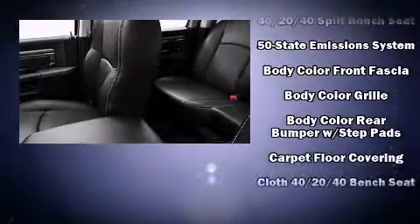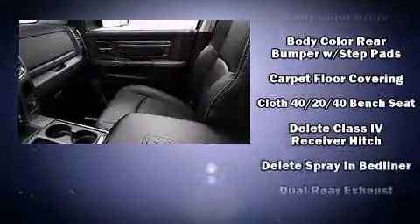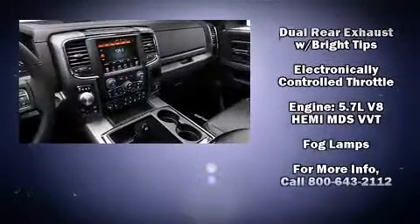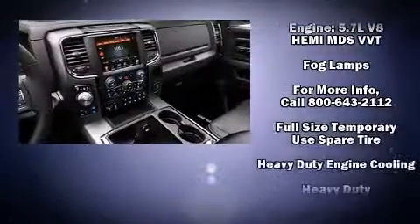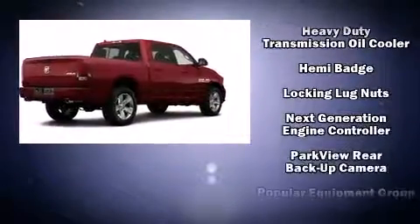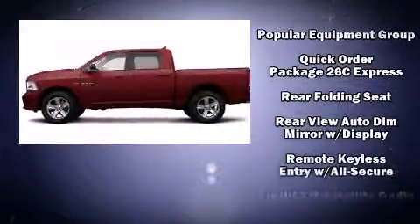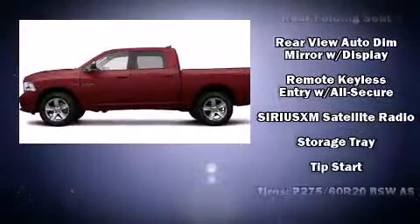Audio features include an AM/FM radio and six speakers providing excellent sound throughout the cabin. Safety equipment has been integrated throughout, including dual front impact airbags with occupant sensing, head curtain airbags, traction control, a panic alarm, and four-wheel disc brakes.